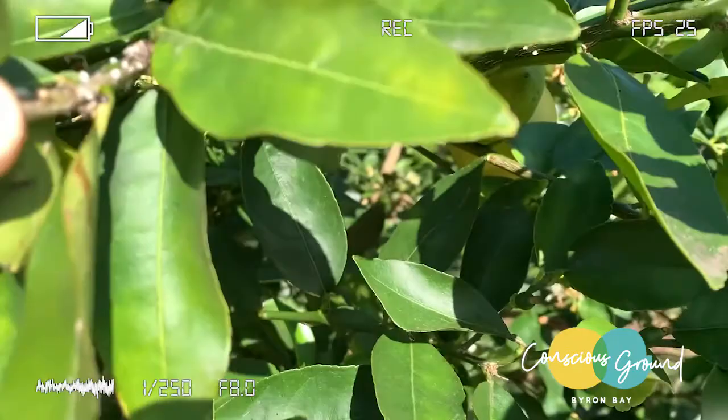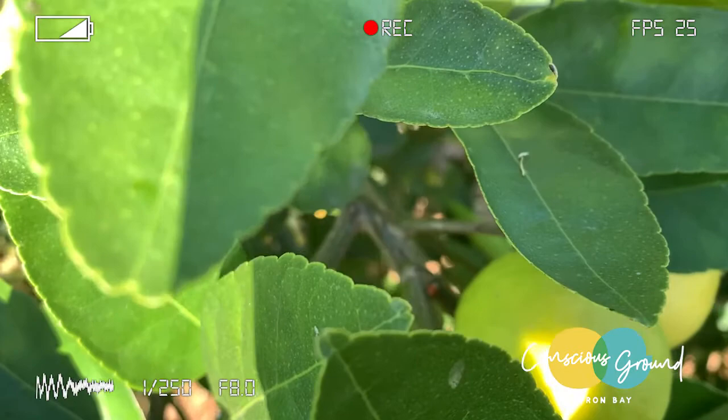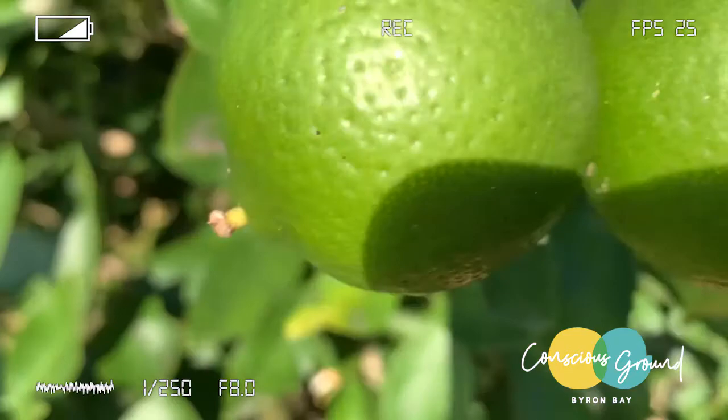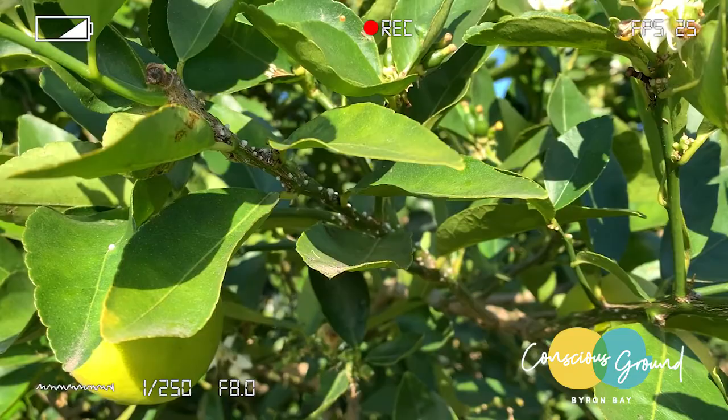a ladybird called Chilochorus, and that's the natural predator of this scale. We found it on another tree and moved it over to here to try and help battle this infestation.